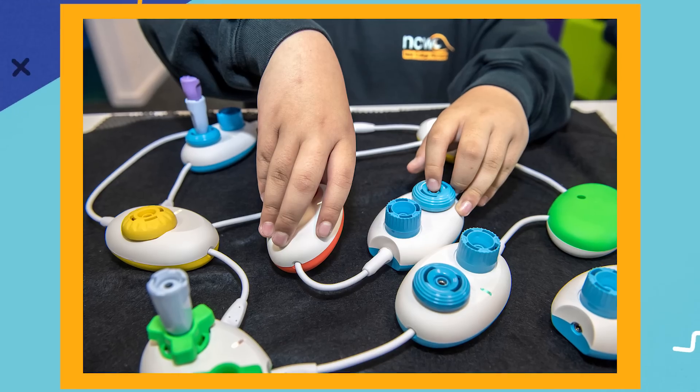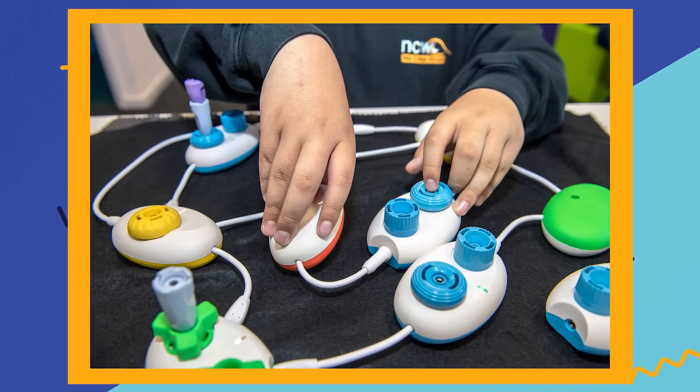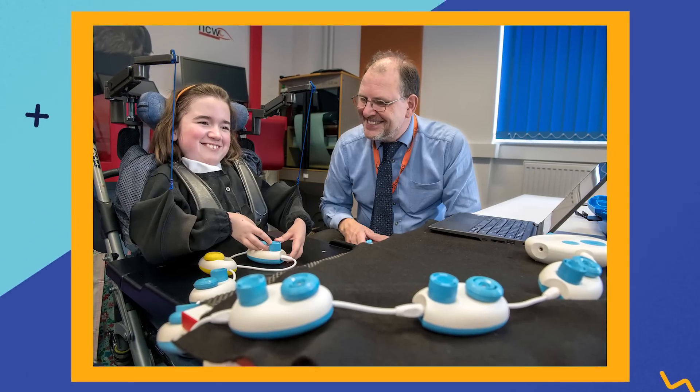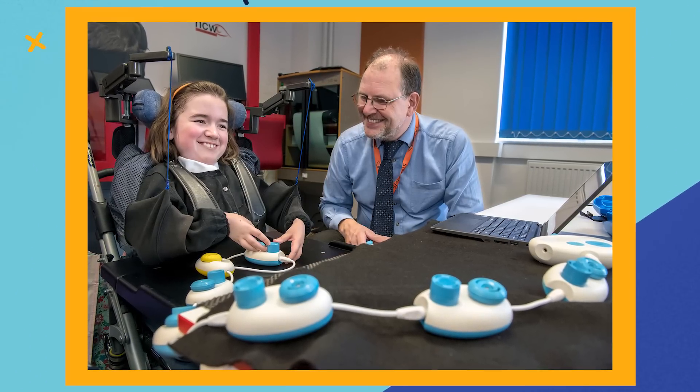Some of your research is really focused on this concept of play. I think play is so important — it's a human thing to want to play. We learn a lot through play. We communicate through it. So I just feel like that element of fun, there's always a place for it.